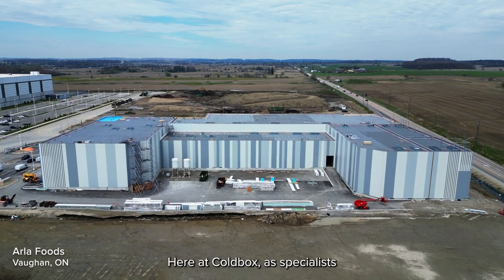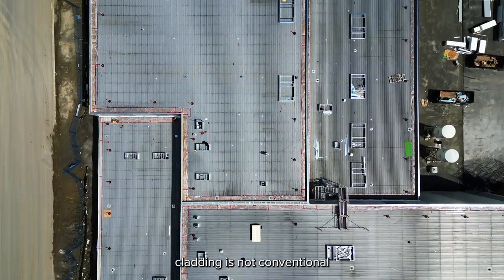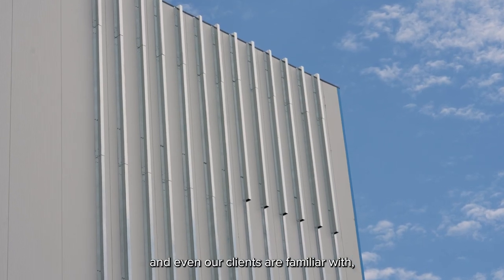Here at ColdBox, as specialists in environmentally controlled buildings, we find that using the IMP for the full building cladding is not conventional for most buildings that our developers and even our clients are familiar with.